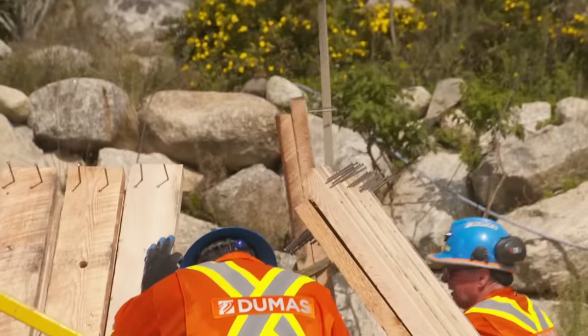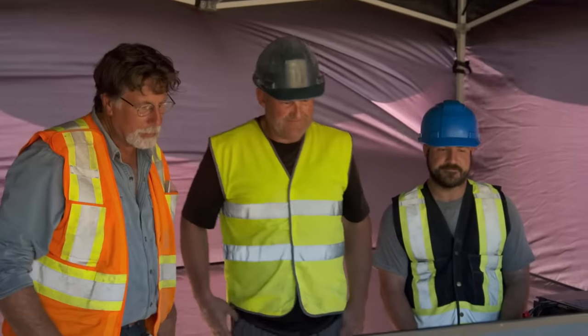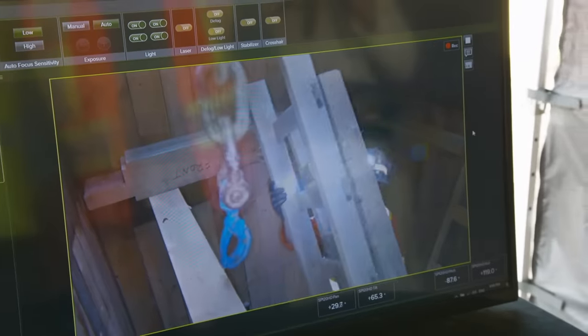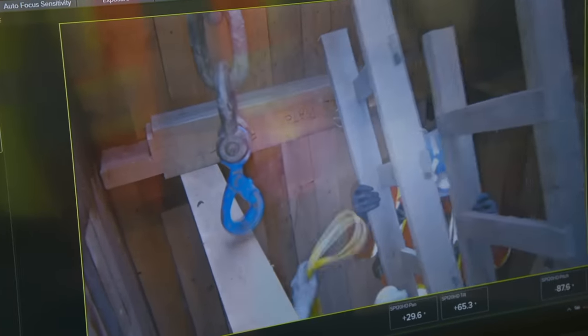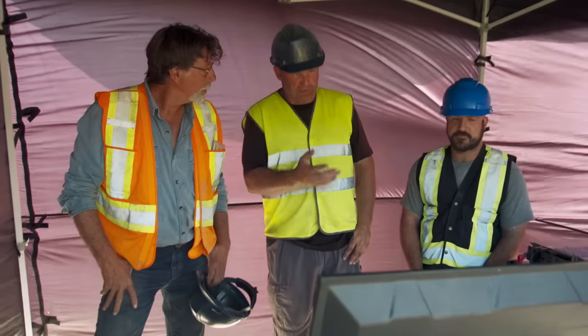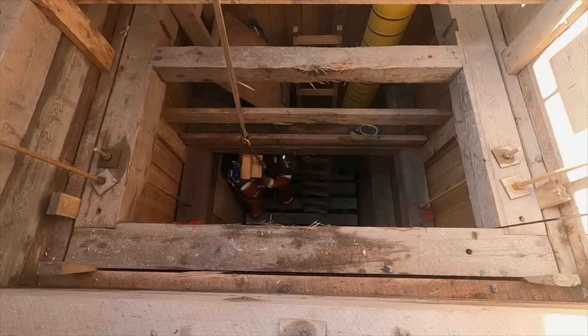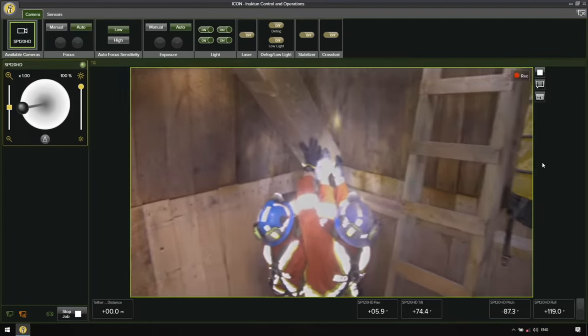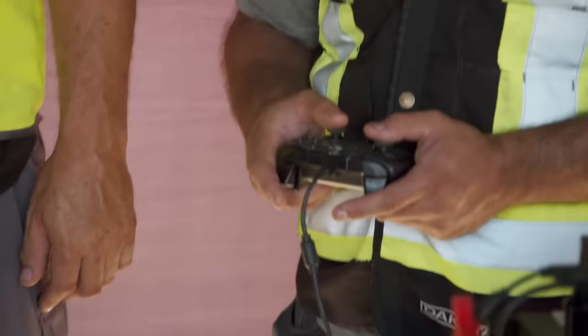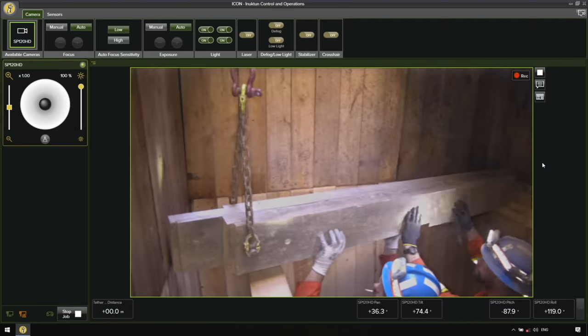As the team from Dumas continues excavating and reconstructing the garden shaft, members of the team will be able to monitor the operation using the Inukton Spectrum 120 high-definition camera. We're fortunate enough to be able to put a camera down here with Roger's assistance — it's a great tool for us to be able to see what's going on down there. The device features a lens that can pan 360 degrees, is designed to operate in low-light conditions, and is equipped with a number of visual enhancement capabilities such as a high-powered zoom function.